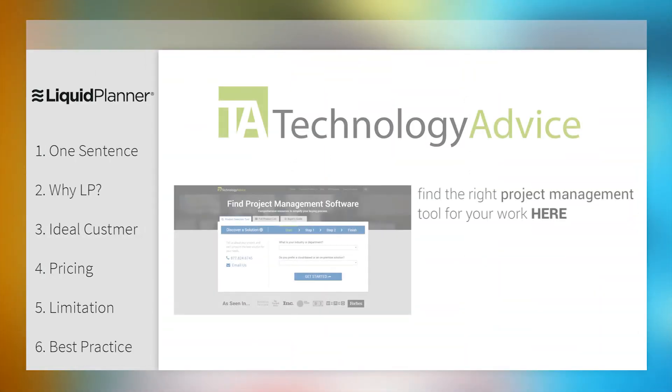Thank you so much for your time today, Jen — I really appreciate it and I certainly learned a lot. And if you, our viewers, would like to learn more about Liquid Planner or other project management software, go ahead and check out our product selection tool where we can help you find technology that fits the needs of your work. Thanks for watching.